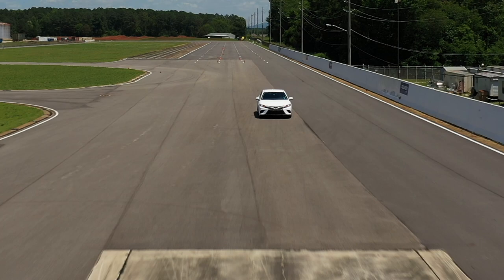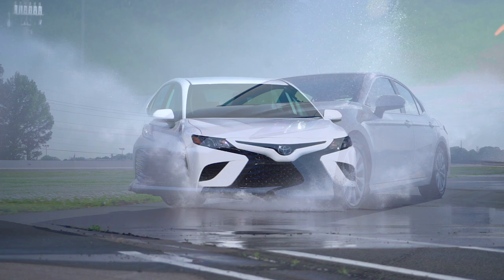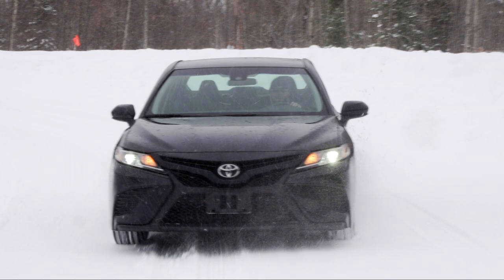Designed to match the performance attributes of today's premium coupes and sedans, the ZEEX ZE960 All-Season provides confidence and control behind the wheel. This versatile, high-performance, all-season tire delivers exceptional performance and responsive handling in varying conditions.